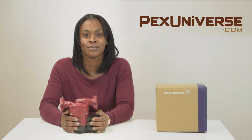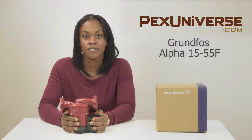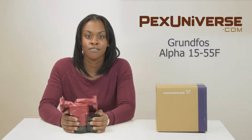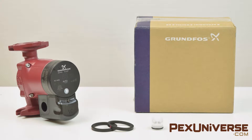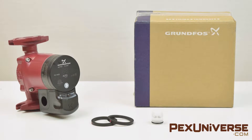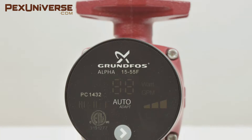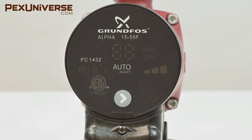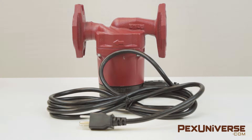Hi, this is Charisma from PEX Universe, and this is the Grundfos Alpha 15-55F, which is a next generation energy-saving circulator. The Grundfos Alpha is a compact circulator pump with magnet motor designed to reduce power consumption by 50% or more. The Alpha 15-55F adapts to the variable demands of the system without sacrificing comfort.